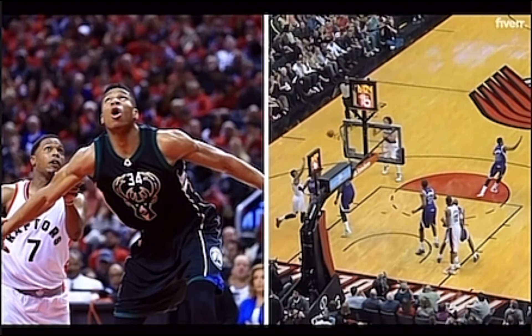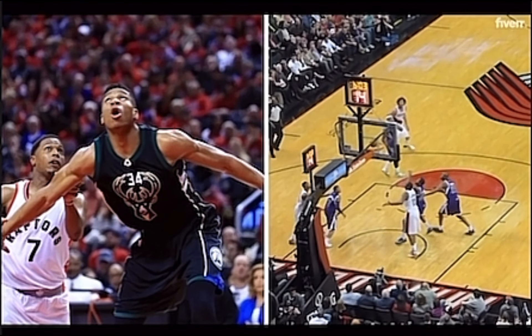This move kind of seems Giannis-esque, but here is Wembanyama with another outrageous dunk. This kid is something special.